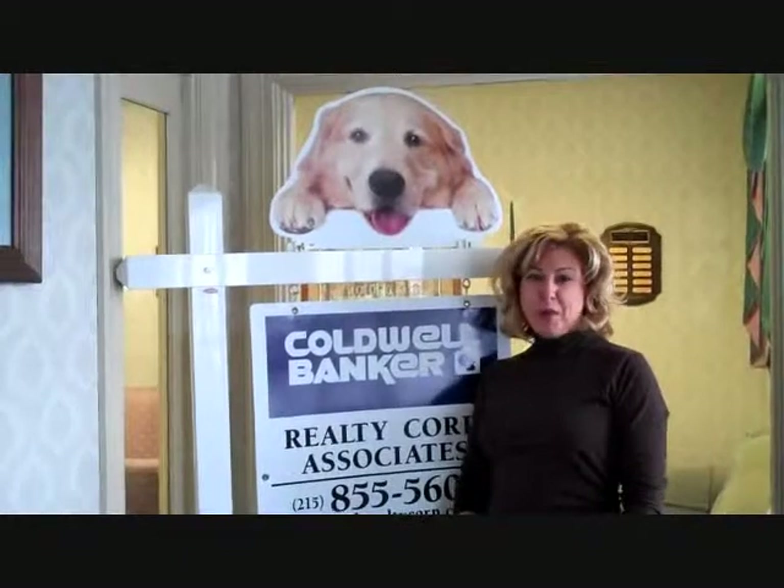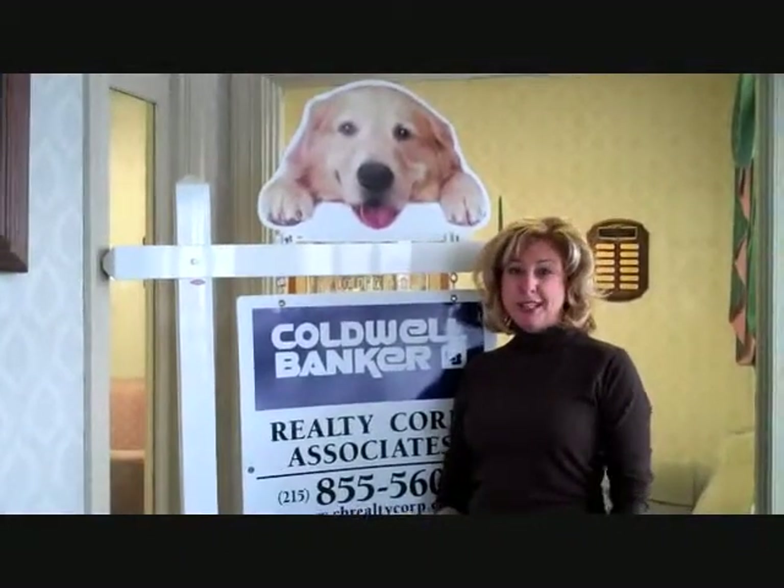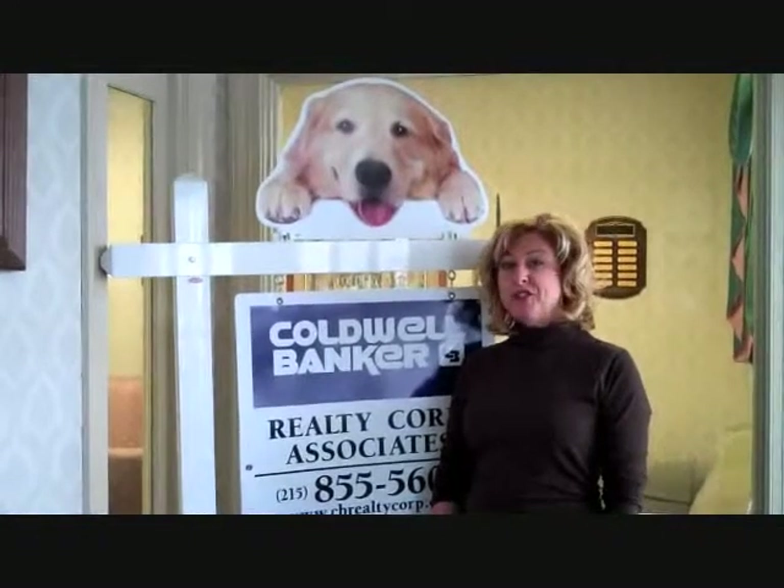Hi, I'm Connie Schaefer from Coldwell Banker Realty Corp. I'm really excited today to talk to you about my new listing in North Wales, Pennsylvania.